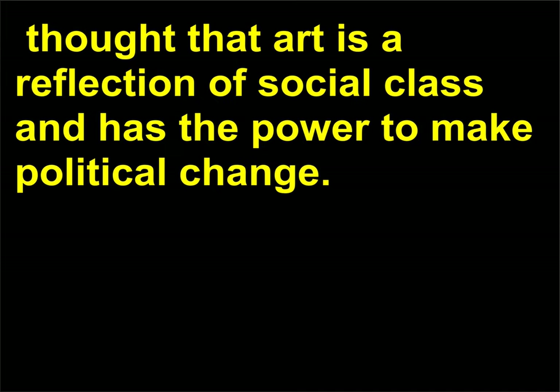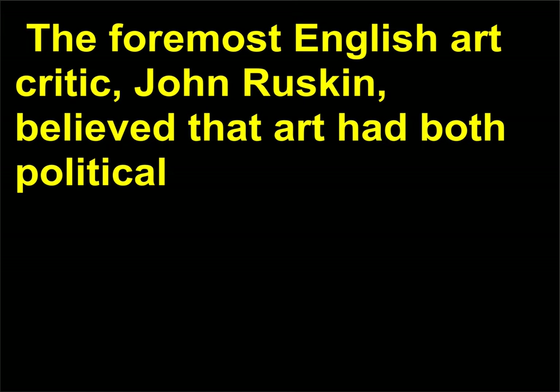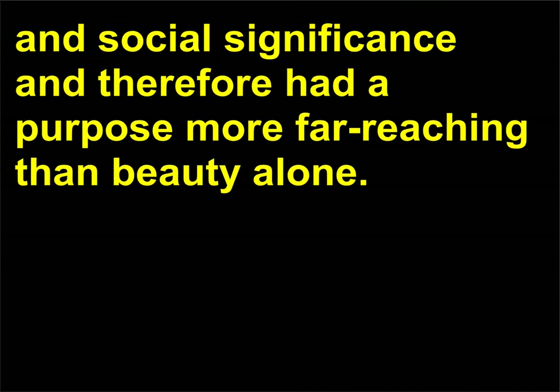There were some critics of this idea. Karl Marx, for example, thought that art is a reflection of social class and has the power to make political change. The foremost English art critic, John Ruskin, believed that art had both political and social significance and therefore had a purpose more far-reaching than beauty alone.